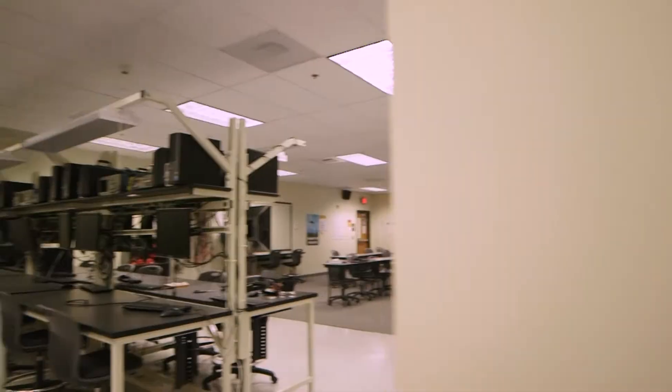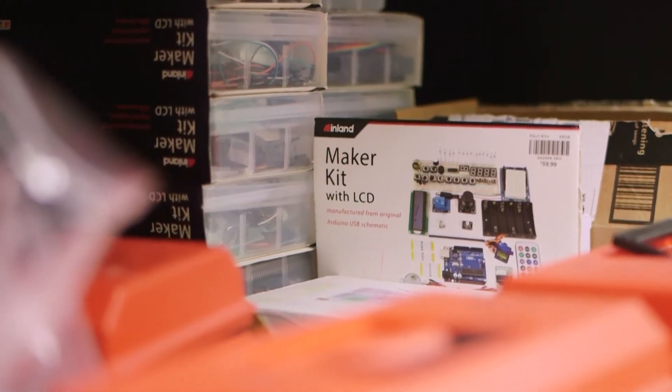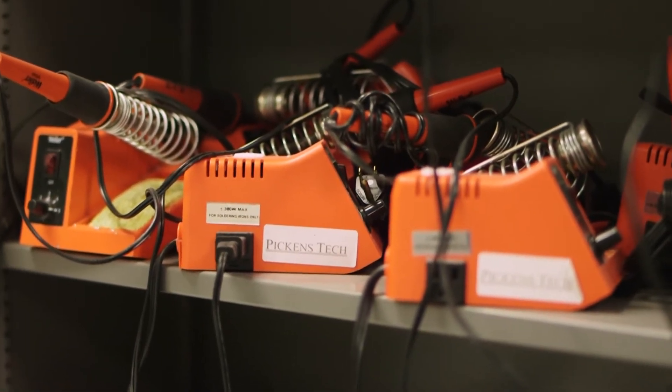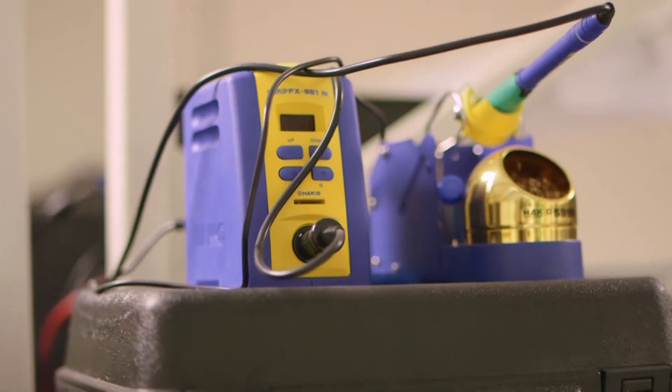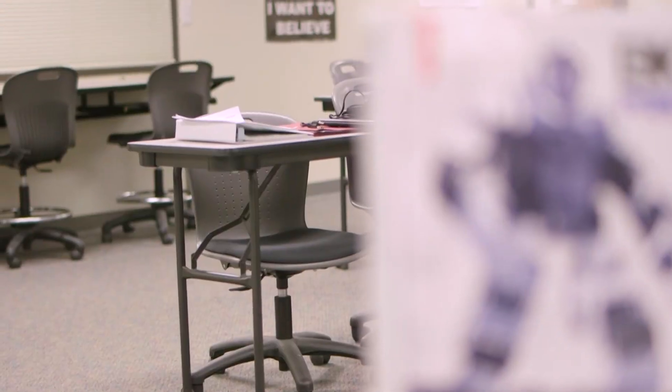In this one-year program, open to juniors, seniors, and post-secondary students, those with a passion for electronics and how they work will thrive. Students build various electronic devices — ACD power supply, stereo amplifiers, and digital displays, for just a few examples — and work with various robots.